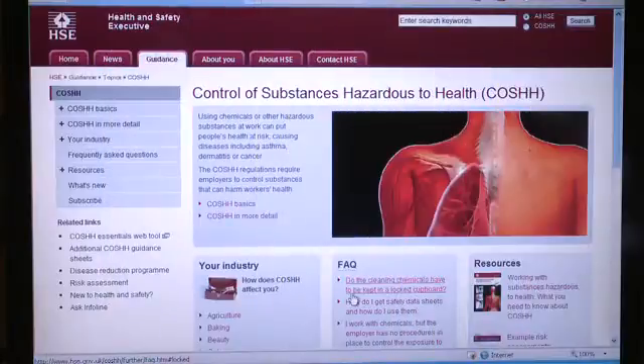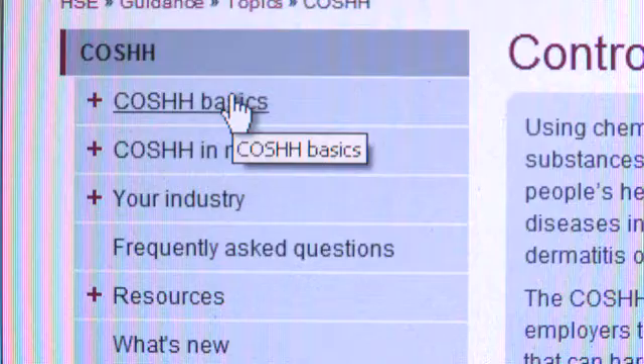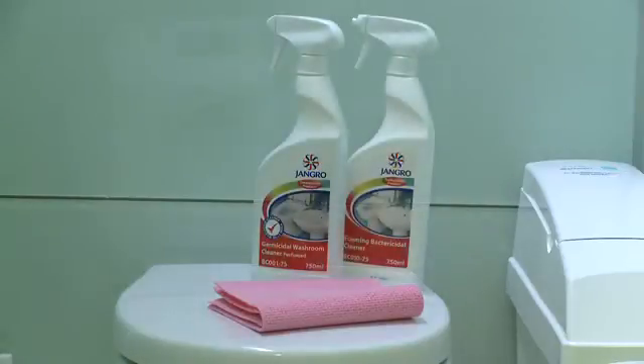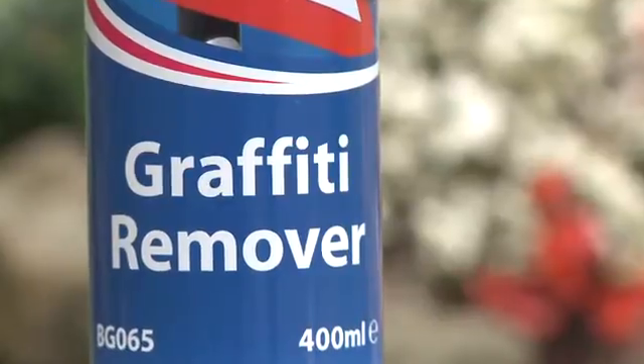Finally, a brief word about COSHH awareness. COSHH stands for the Control of Substances Hazardous to Health, and there are a set of regulations that control exposure to these substances to prevent ill health. Substances covered by the regulations include cleaning agents, substances that produce fumes, and biological agents.